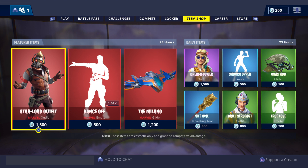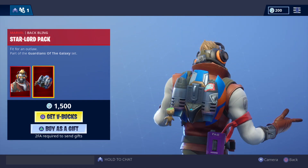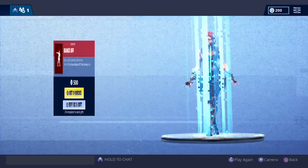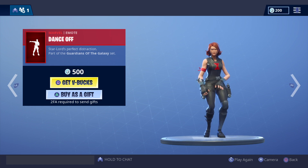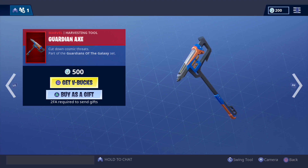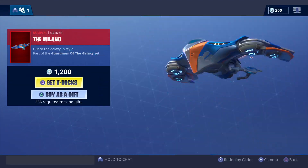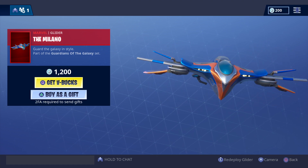Here are the featured and daily items for today. The second lot of the Marvel outfits are in store, so let's have a look. The Star-Lord outfit is 1500 V-Bucks with the back bling. The Dance Off emote is 500 V-Bucks. The Guardian Axe harvesting tool, part of the Guardians of the Galaxy set, is 500 V-Bucks. And the glider - I've got a Hot Wheels figurine of this - is now a glider in Fortnite for 1200 V-Bucks.